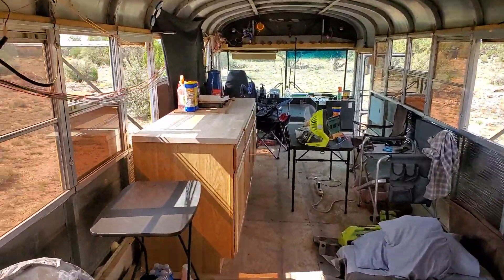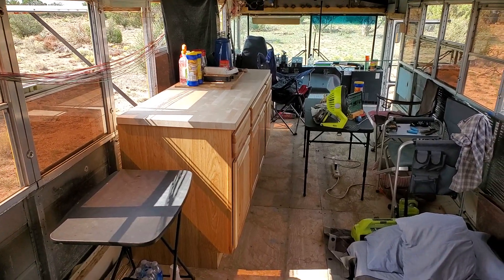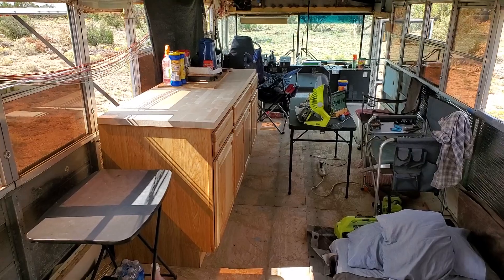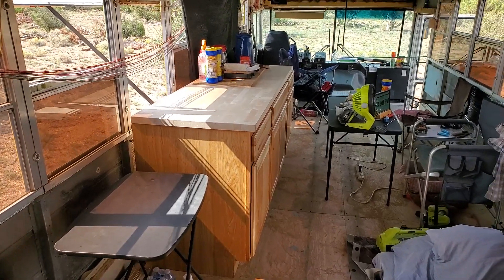I need three or four other pieces to finish out what I figure I'll need, and another butcher block top.